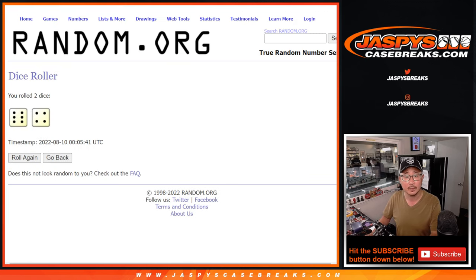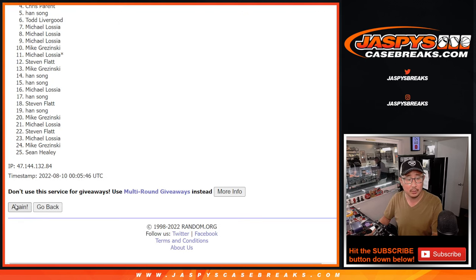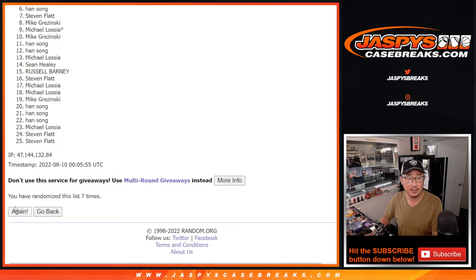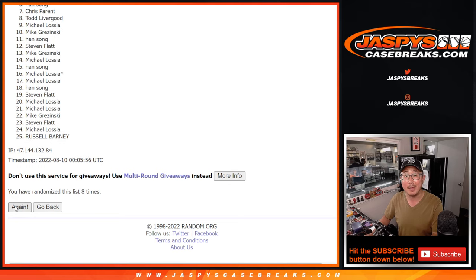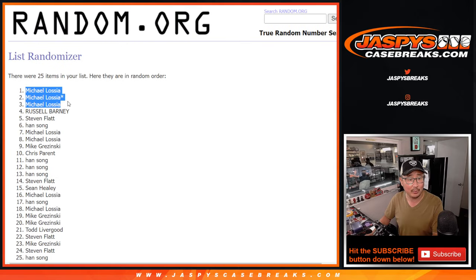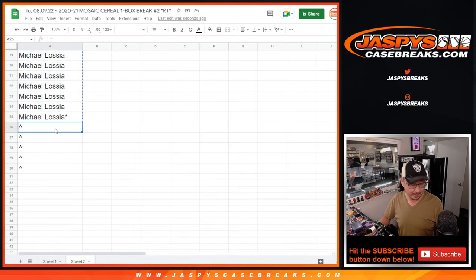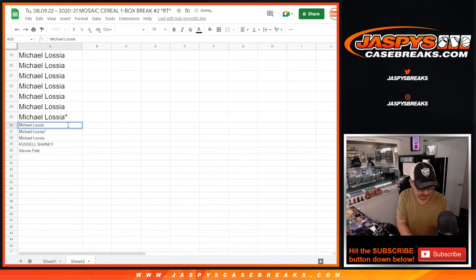Rolling one through ten. Good luck. After ten rolls: Michael, Michael, Michael, Russell, and Steven Flatt. Extra spots going your way — a little buy-one-get-one for you. Put that little symbol next to your name so you know that's the spot that was the winner.